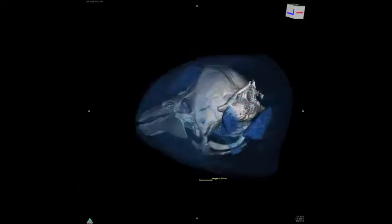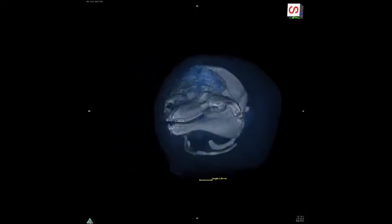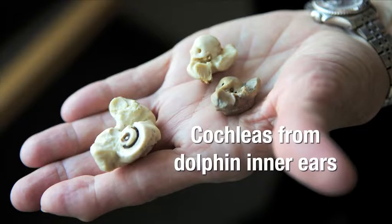We use CT scans to understand what these animals hear. One of the critical questions for a Navy exercise doing sonar training would be: what is the range at which it is safe to make what kind of noise? How these animals hear, what they hear, how they respond to that.